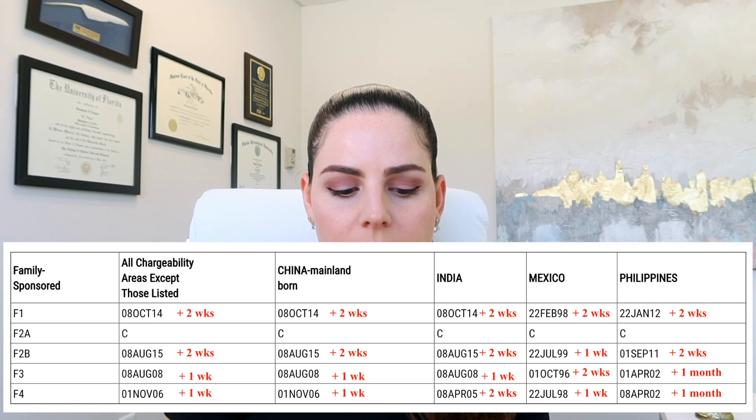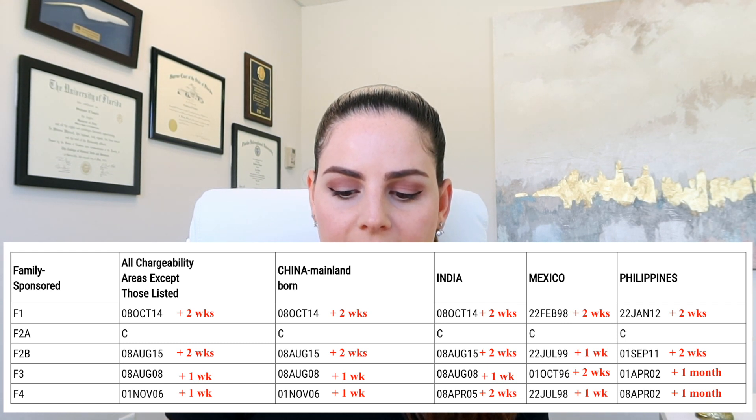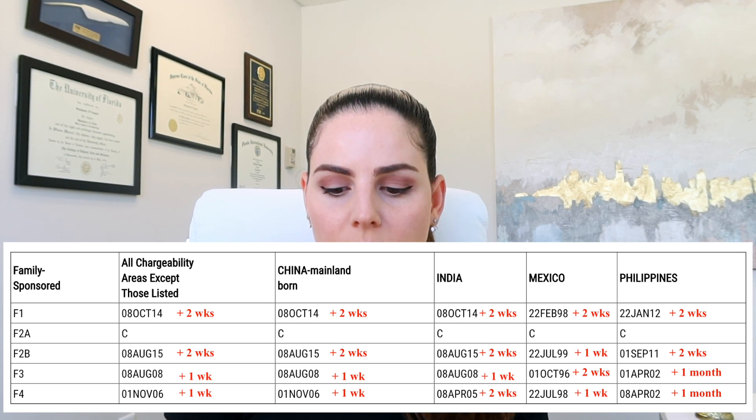For F3, we see a one-week increase for all chargeability areas, China and India. For Mexico, we see an increase of two weeks. And for Philippines, we see an increase of one month.